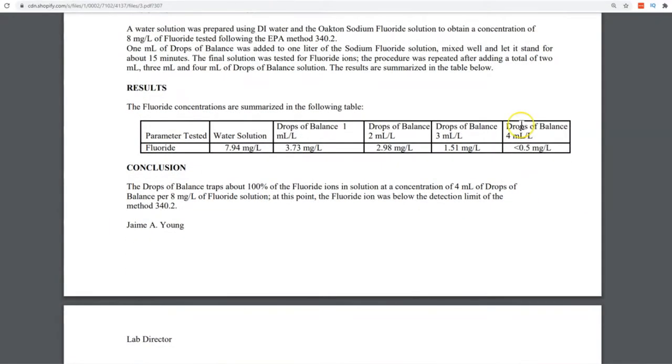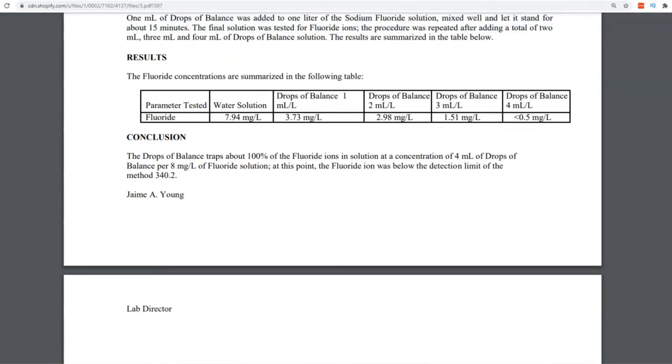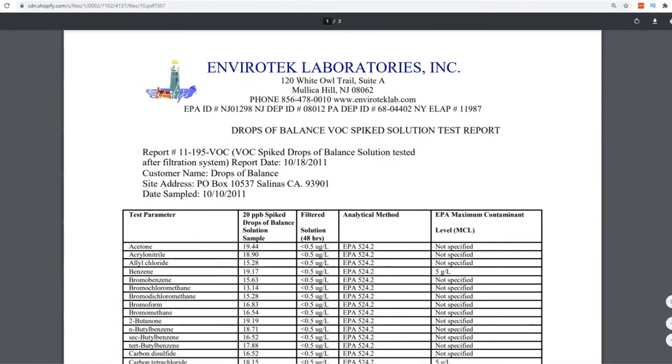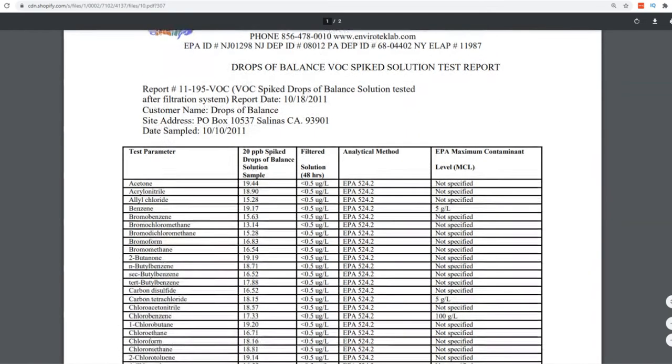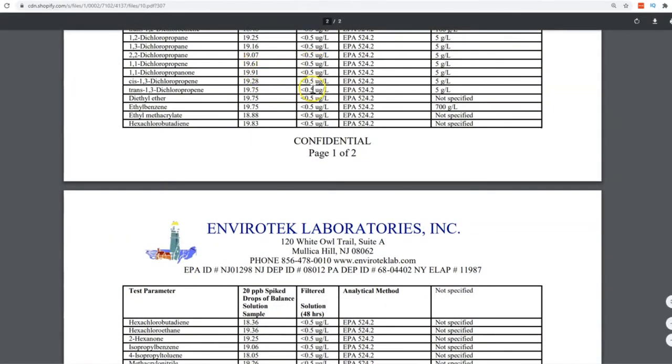This is a fluoride test, and a lot of people would know about fluoride. At 1 ml of DropsBalance per liter, it reverts about half of the fluoride. But at 4 ml per liter, it's completely undetectable. It doesn't matter whether it's sodium fluoride or sodium fluorosilicate — sodium fluoride is a byproduct of the aluminum industry and sodium fluorosilicate is a byproduct of the fertilizer industry — both are reverted back to sulfated minerals. And these are VOCs, volatile organic compounds. When your plastic bottle sits in a hot car, it evaporates VOCs into the water, and DropsBalance can revert these man-made chemicals back to undetectable standards.